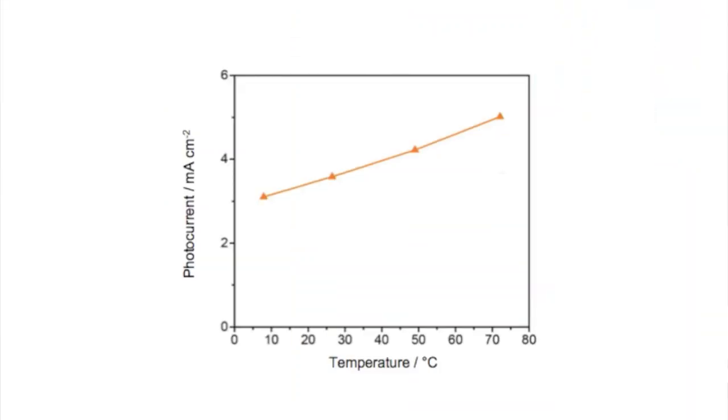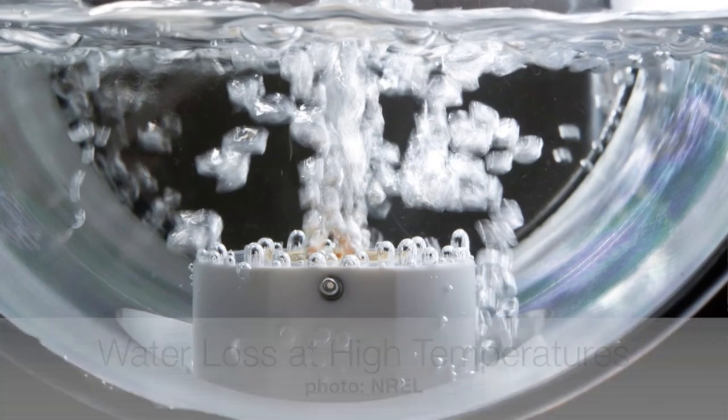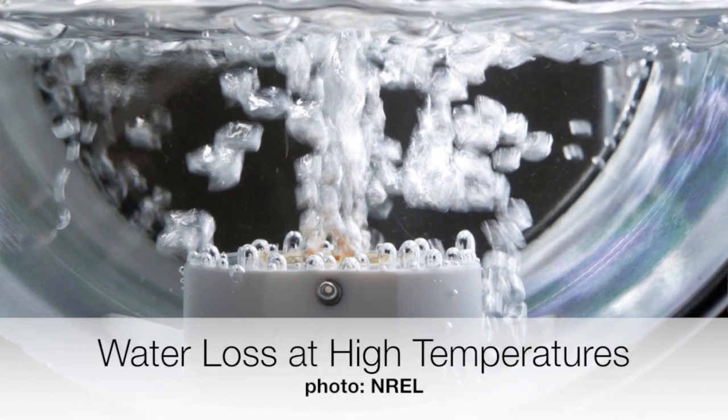But why heat them up in the first place? That's a good question. So kinetically, your reactions get a lot faster as you increase temperature. And thermodynamically, it actually takes less energy to split water. So here we have a plot for iron oxide. By increasing the temperature from just 10 degrees to 70 degrees, we see an increase in the photocurrent of over 50%. That's great. But how high can we go? If we heat it up much more, the water will evaporate, and the PEC won't work anymore.